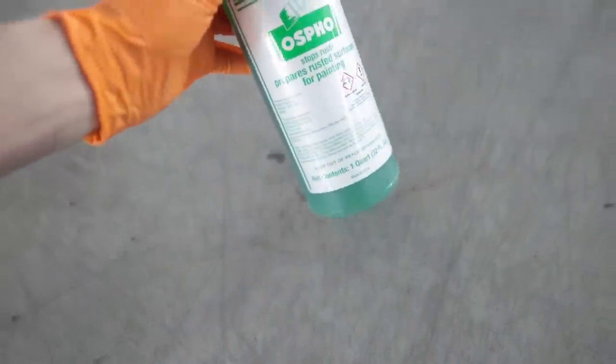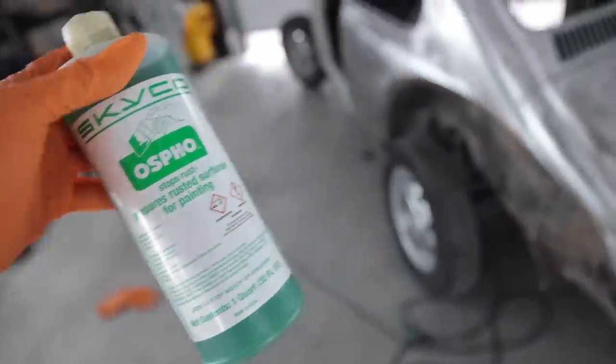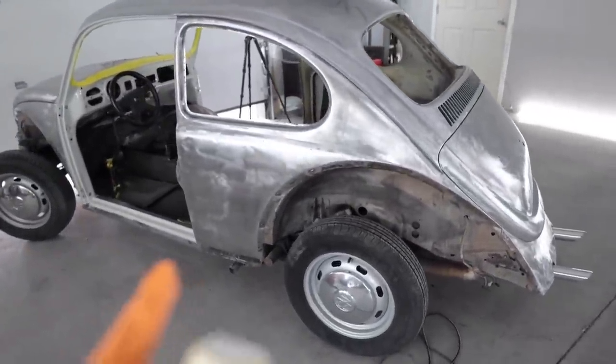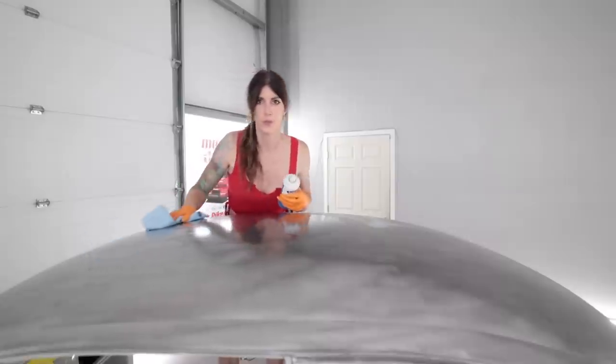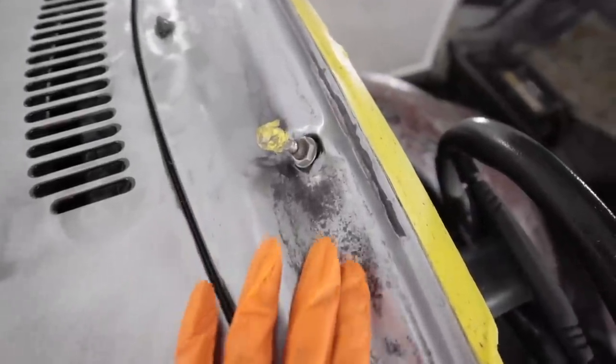It's already almost seven o'clock at night. I have like 10 hours into this today even though I filmed maybe three minutes of footage — this is crazy time consuming. This stuff needs to sit a minimum of 24 hours before I can spray the car and I'm going to try to get this thing in sealer 36 to 48 hours from now so I have to do this tonight. I'm gonna give this a good wipe down with some glass cleaner just to get all the dust off before I apply the phosphoric acid. That area was getting pretty bad right there — good thing I saved it.